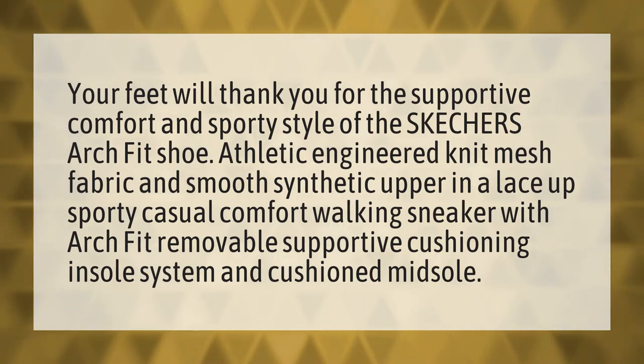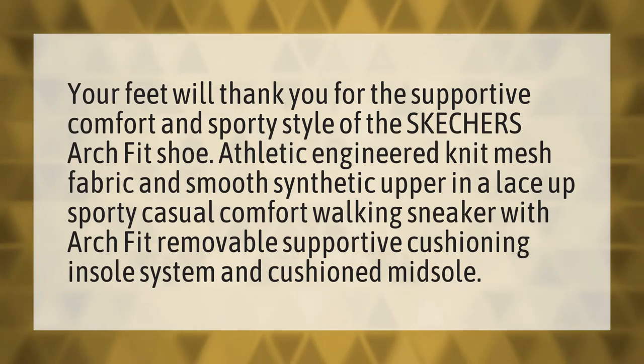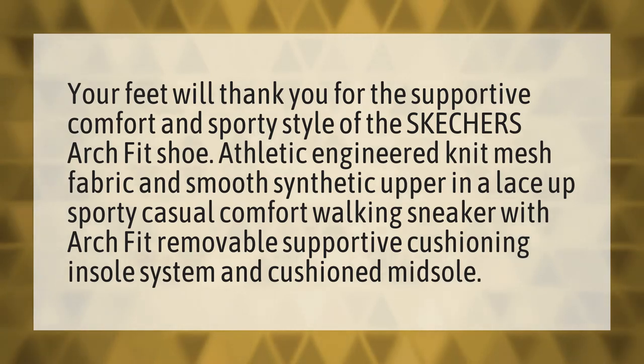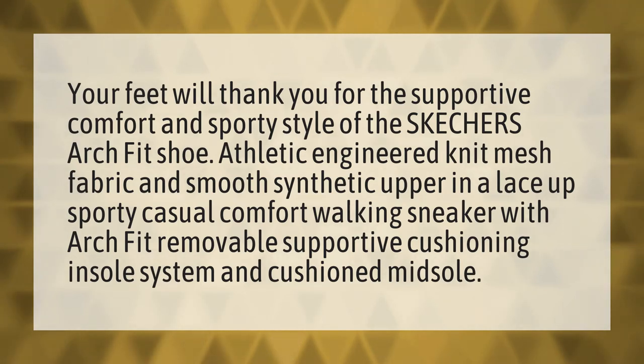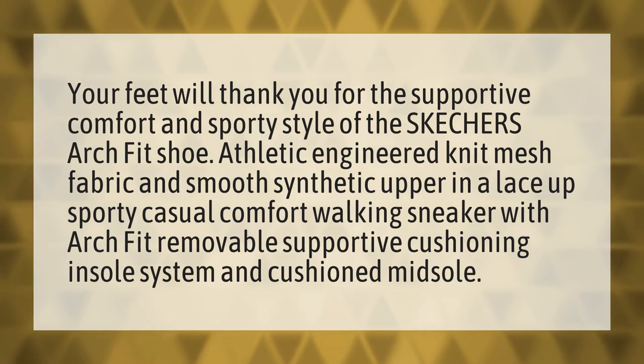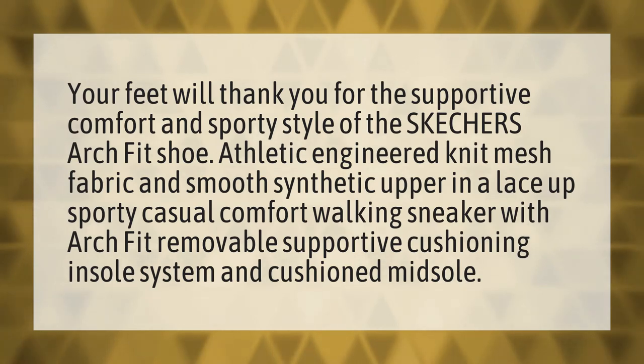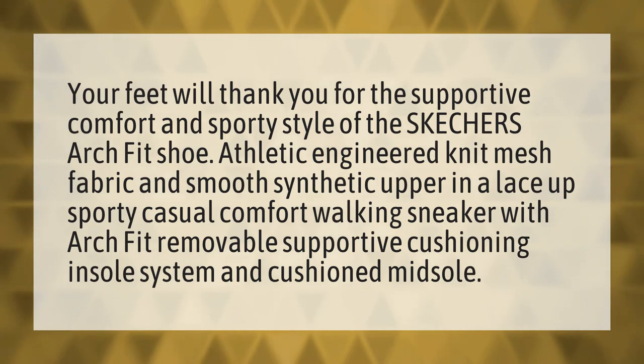Your feet will thank you for the supportive comfort and sporty style of the Skechers ArchFit shoe. Athletic engineered knit mesh fabric and smooth synthetic upper in a lace-up sporty casual comfort walking sneaker with ArchFit removable supportive cushioning insole system and cushioned midsole.